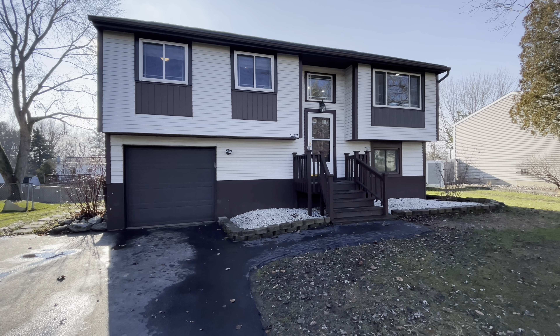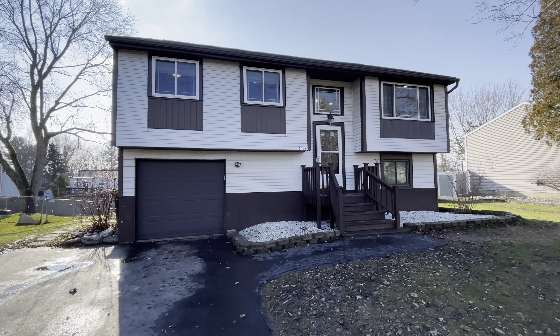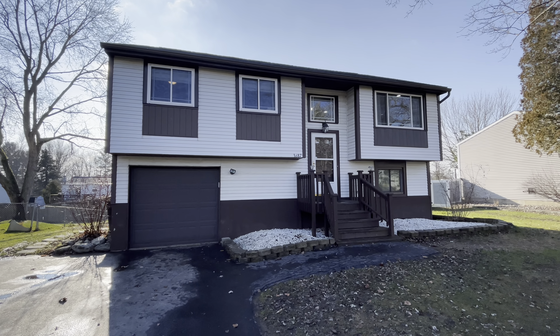It is a Baldwinsville address and Baldwinsville schools. This is a 1,572 square foot raised ranch, three bedroom, two and a half bath, and it has been nicely remodeled.